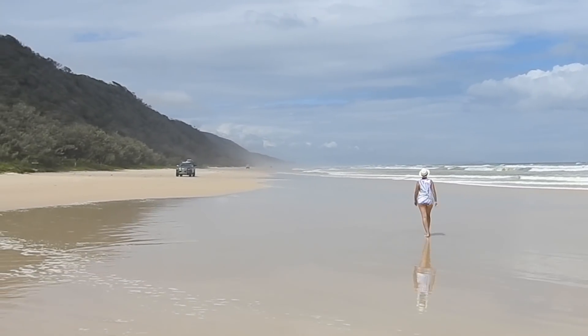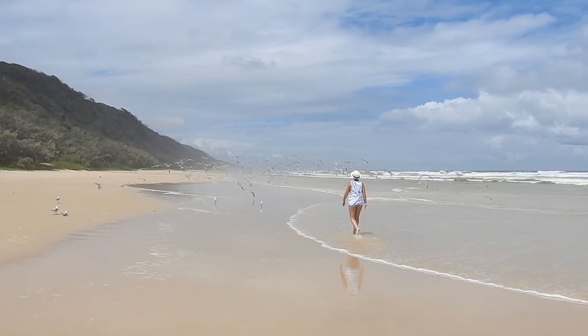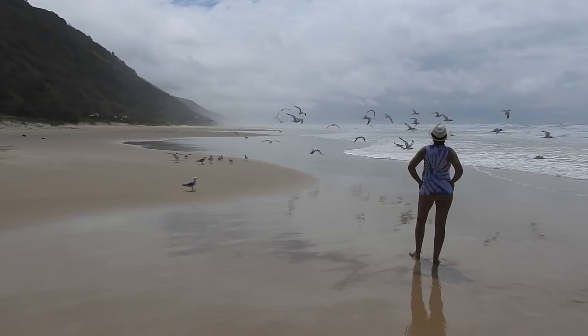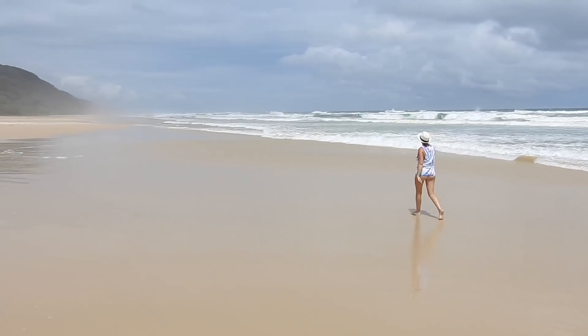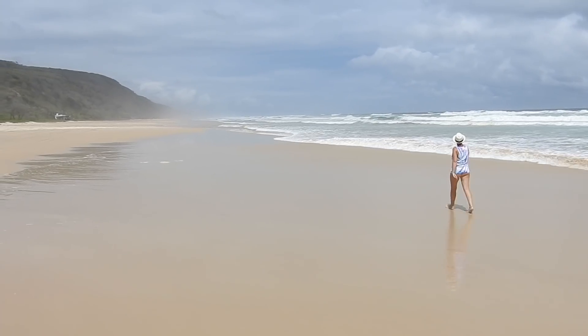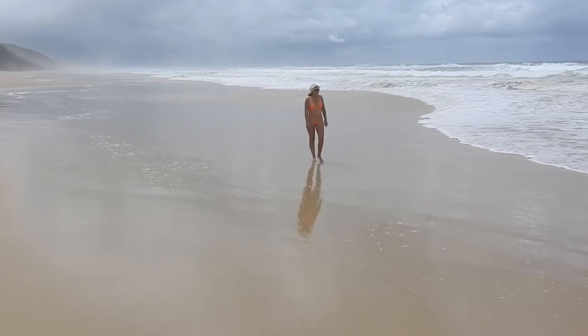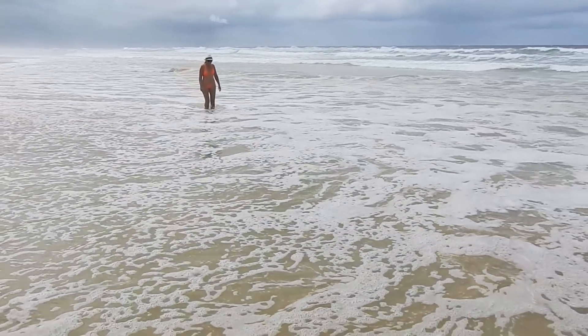We loved walking on the beach, so we decided to go and have a look at the other camping areas. After walking for an hour or so, we could see the clouds on the horizon. On the way back, the weather started to change.